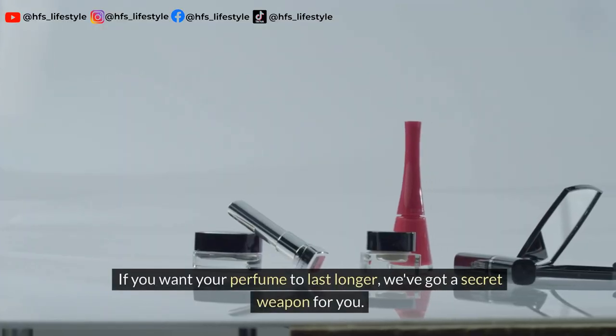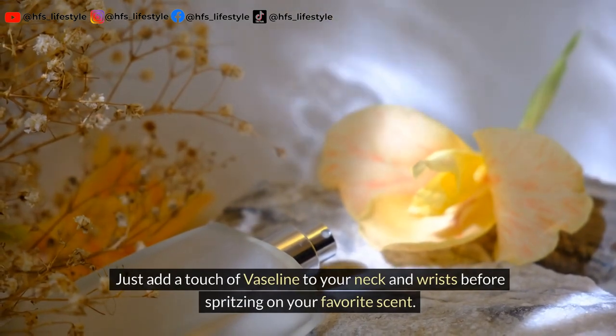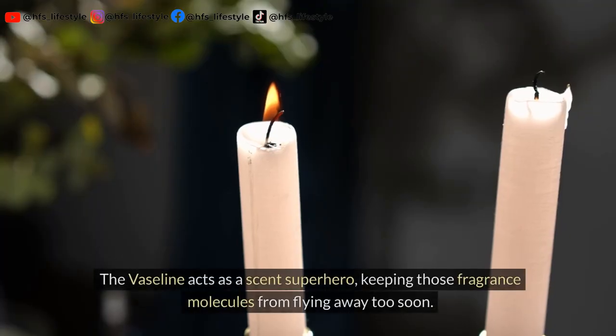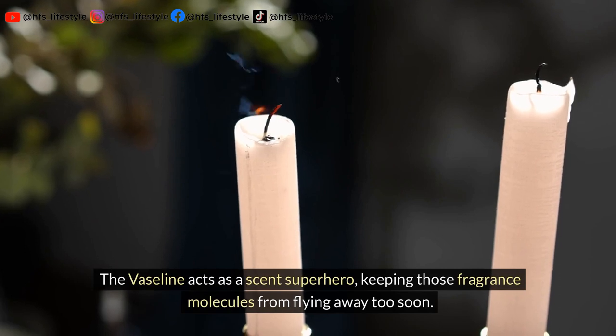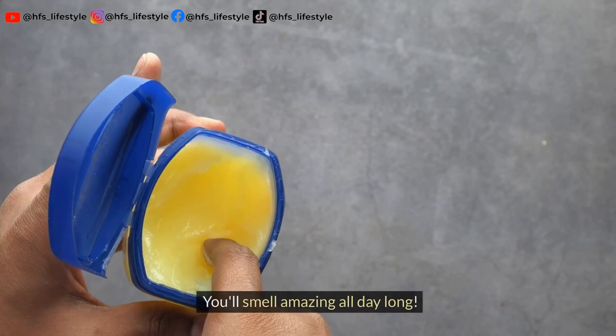If you want your perfume to last longer, we've got a secret weapon for you. Just add a touch of Vaseline to your neck and wrists before spritzing on your favorite scent. The Vaseline acts as a scent superhero, keeping those fragrance molecules from flying away too soon. You'll smell amazing all day long.